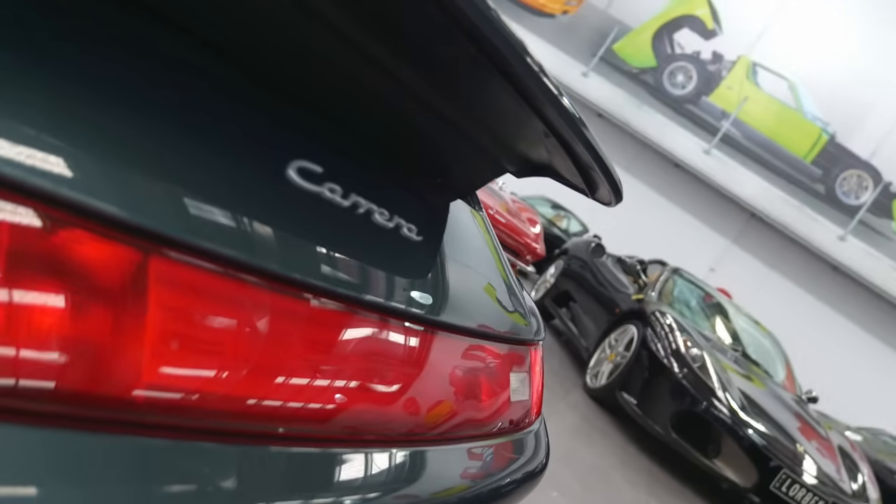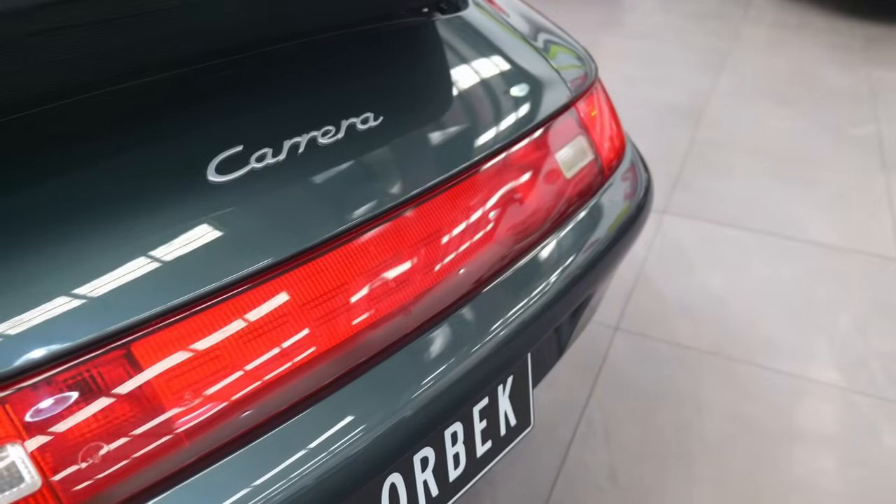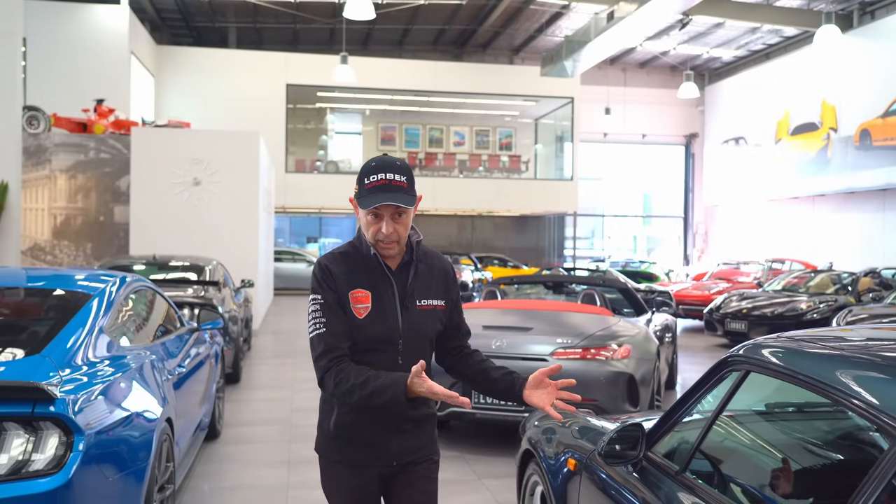When you compare the market today, this car represents excellent buying for just on $169,000. It is in mint, pristine condition and the perfect addition to your Porsche collection.